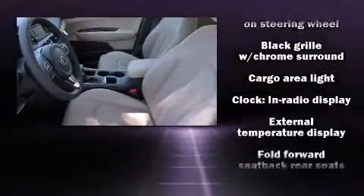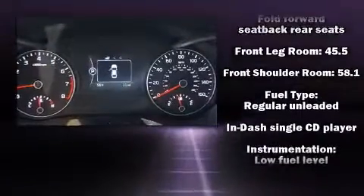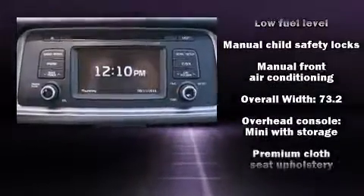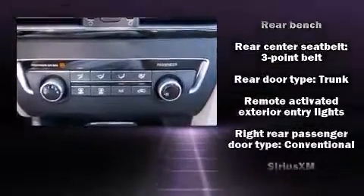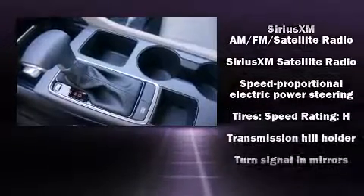Kia ensures the safety and security of its passengers with equipment such as dual front impact airbags, front and side impact airbags, traction control, brake assist, a security system, and four-wheel disc brakes with ABS. Electronic stability control ensures solid grip atop the road surface, no matter how challenging the driving conditions.